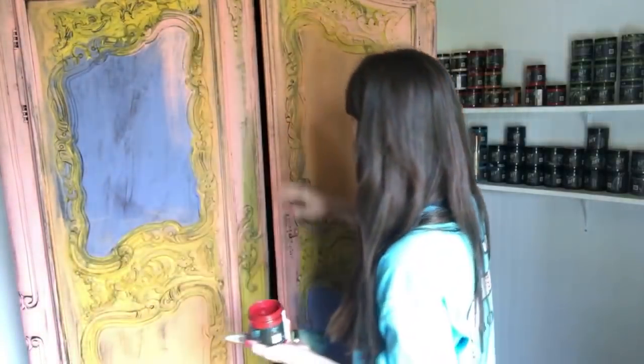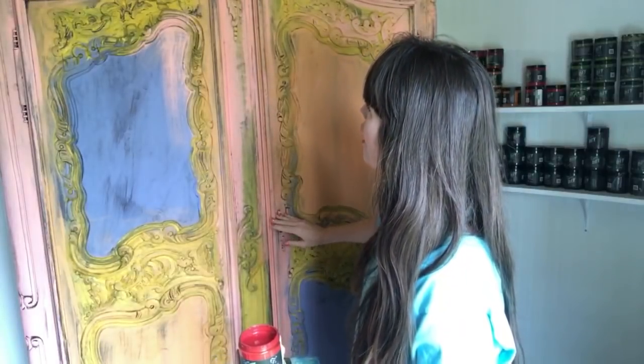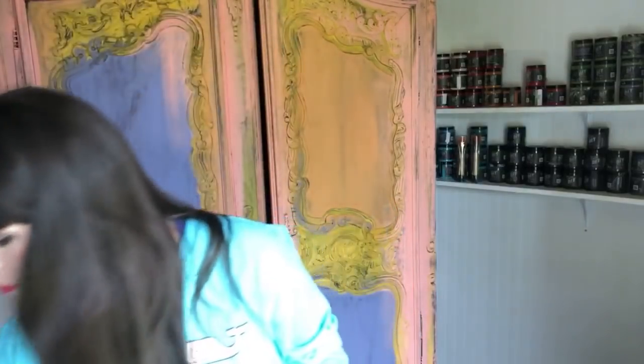I want you guys to know that the red is only going to be used as an undertone — it's not going to be one of the main colors. I've got red and queen bee yellow and we're going to use them simultaneously beside each other. I also have my fine mist spray bottle — you can get them at Hobby Lobby, Amazon, and Sally's Beauty Supply.